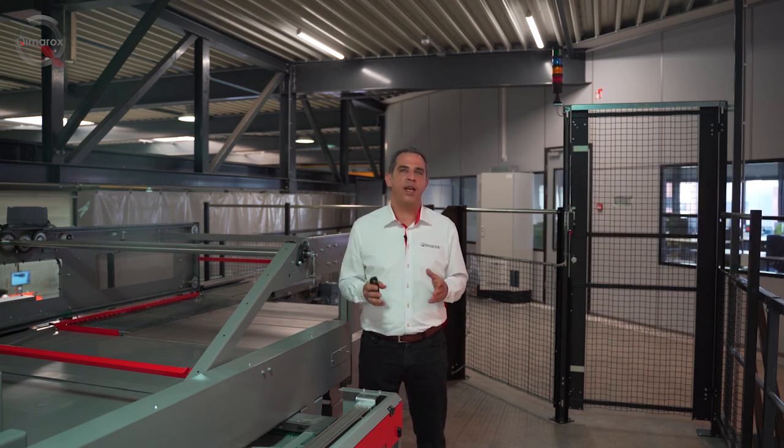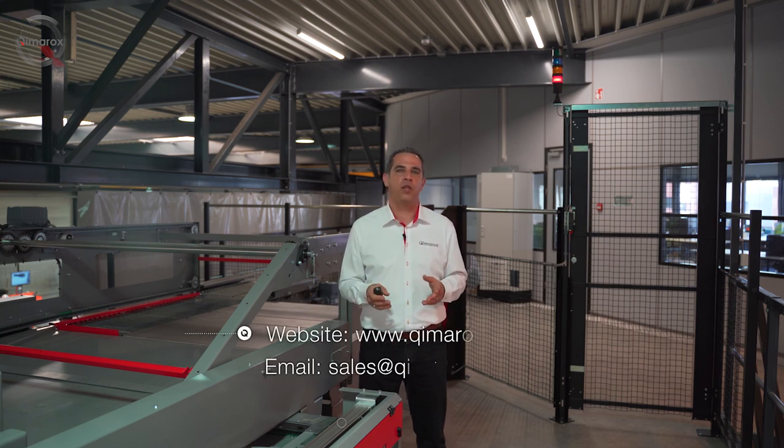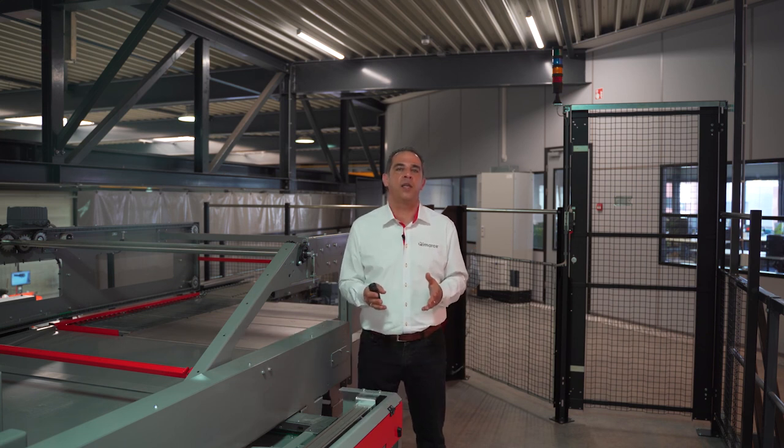And this was just a taste of Kimarox palletizing. Would you like to know more about the Kimarox solutions? No problem — just reach out to us at sales@kimarox.com and book a personalized online meeting. Thank you very much for connecting with us. We look forward to hearing from you again soon.